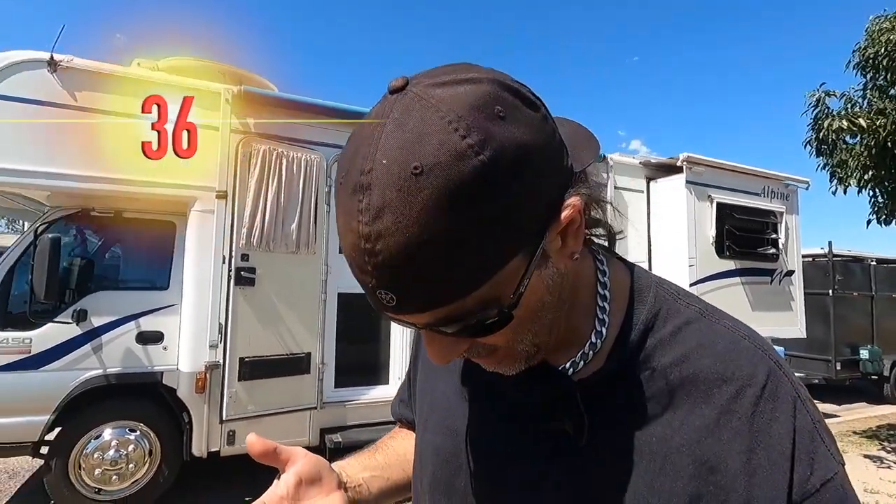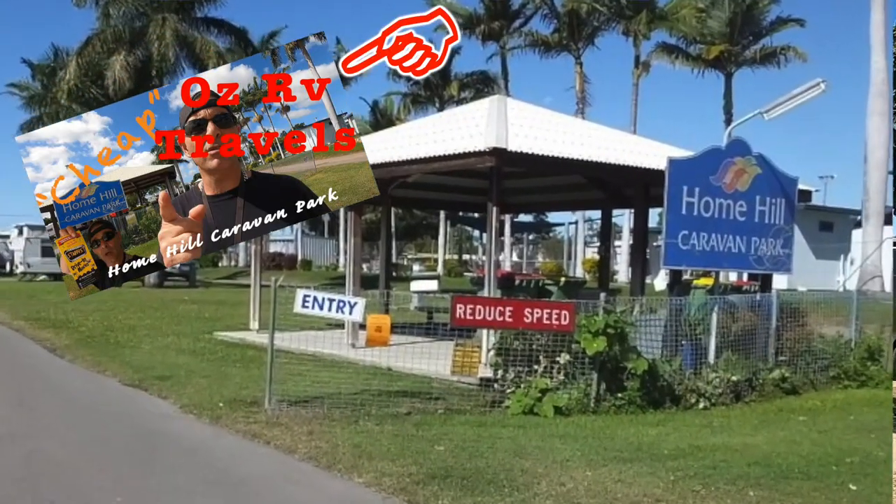When you park here, if it's hot — like 36 degrees, and it is a bit of a stinker today — do yourself a favour, lock your van up and go for a swim. It's cheap, and it's in one of my other videos anyway. If you don't want to stay in this area, you can stay at the council park around the corner — it's called Home Hill Caravan Park. I've done a video on it before, look it up through my channel.